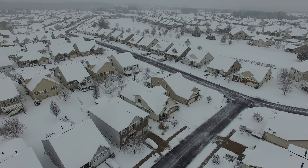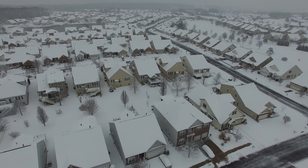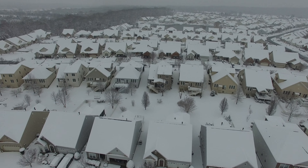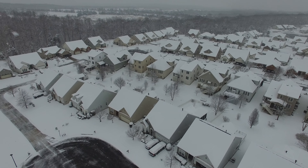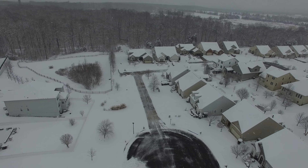You might have seen last year's video where I took it over the lake — which you can see right there at the top center of the screen — and I lost the signal. I had a small panic as I went running through the neighborhood trying to get the signal back. Today I just took it straight up.